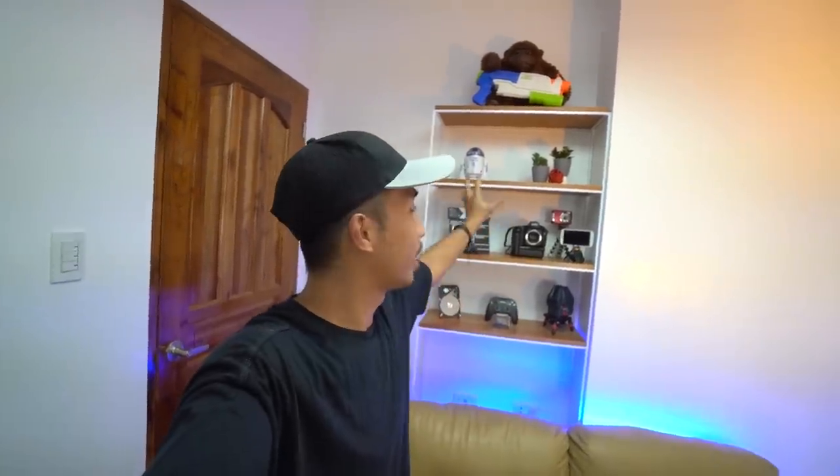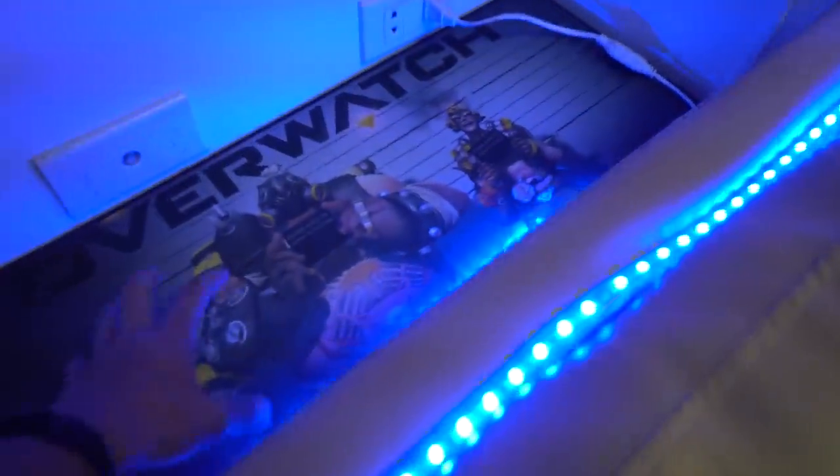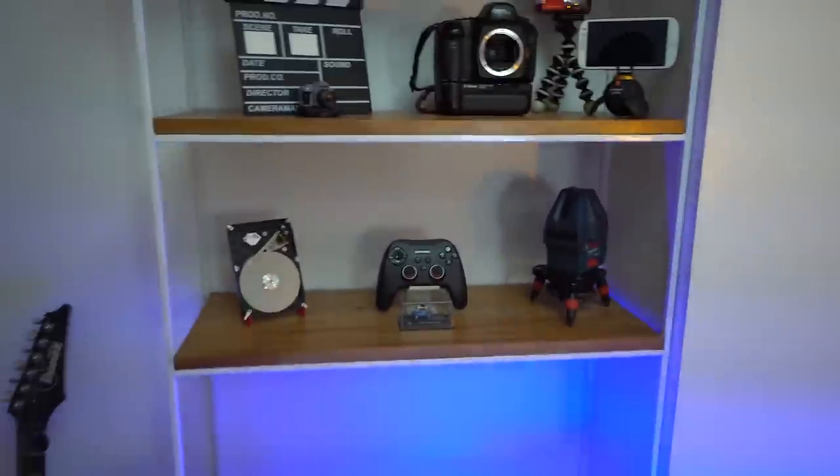A YouTube shelf is a shelf that represents who you are as a creator, or manifests what kind of creator you want to be. Let me give you guys a quick tour of it from the bottom: underneath is where I store some bags I seldom use. The first shelf is mostly empty — it's where I usually put some of my tripods or things I regularly use.